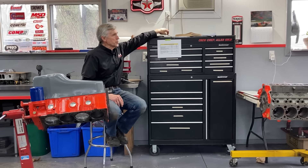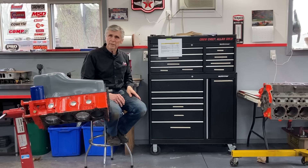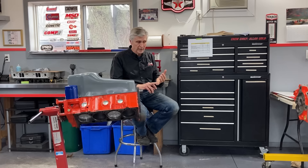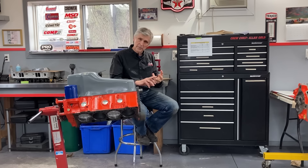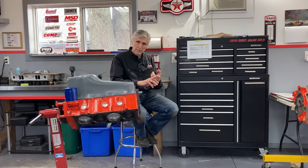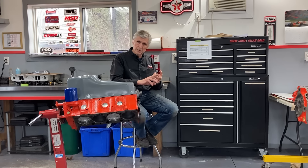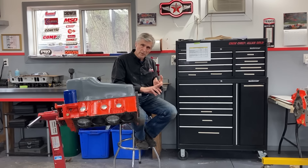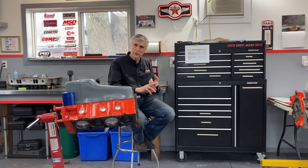The ways that you make power in an engine — the main things are cubic inch size, which is a huge factor, compression, camshaft timing, and airflow in and out of the engine, which includes your carburetor, intake manifolds, cylinder heads, and exhaust headers or manifolds — and even your mufflers are a factor.